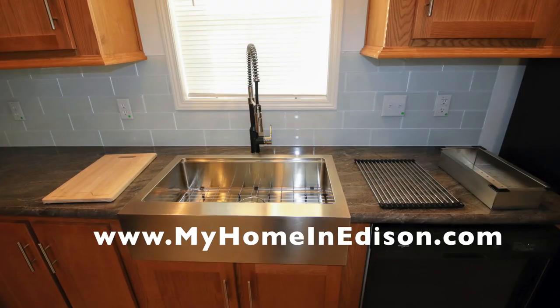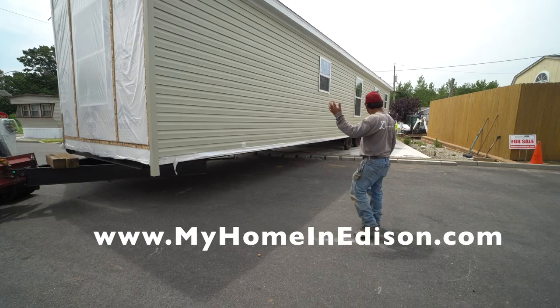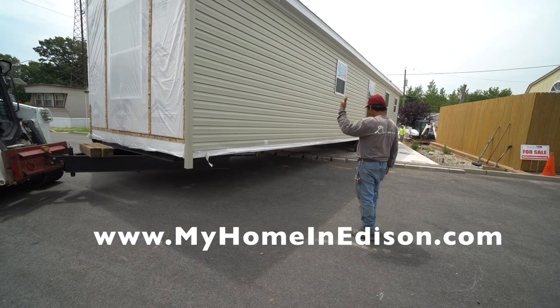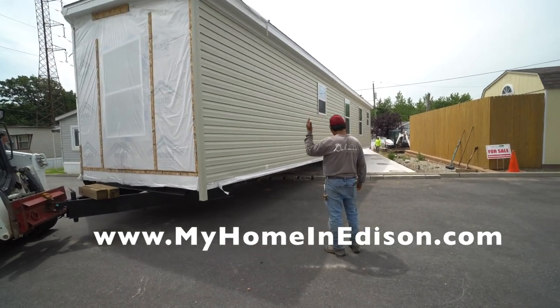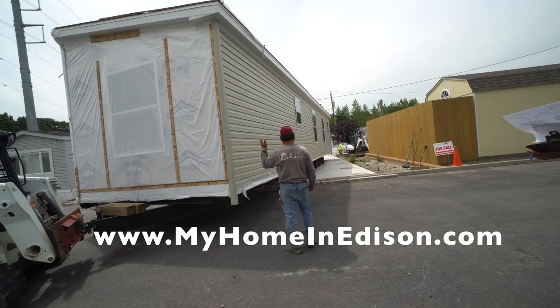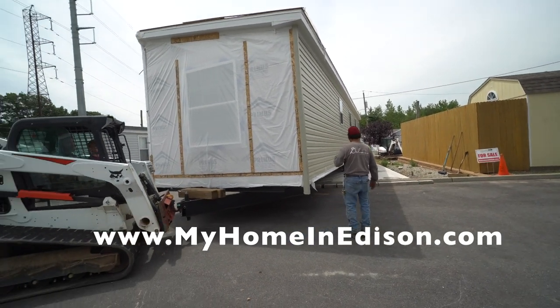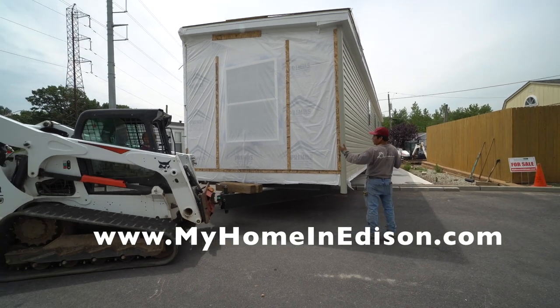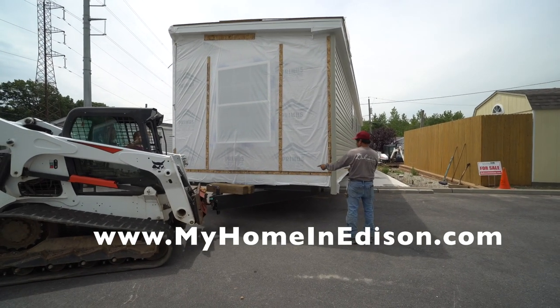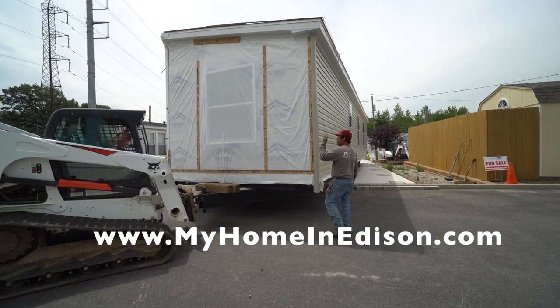This is my nephew Patrick, who is our construction foreman — he puts all the homes on the lots and does all the site construction. As you can see it just rolls right back into place. Once it's placed on the lot, the set crew will slide it together and assemble it.